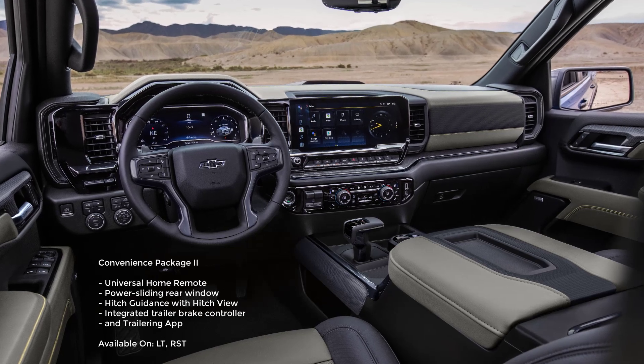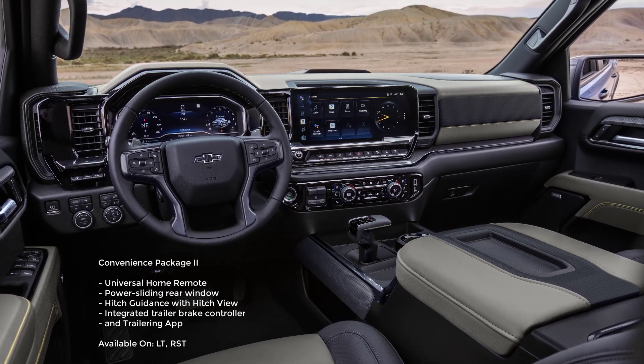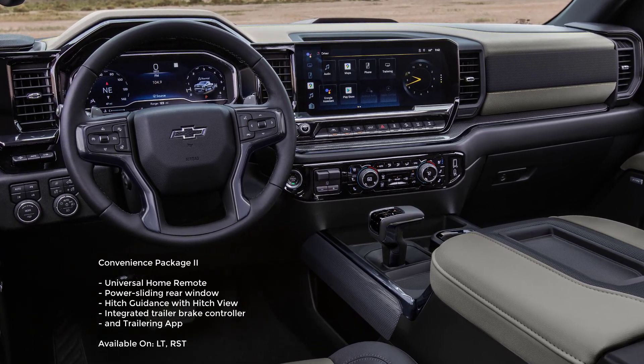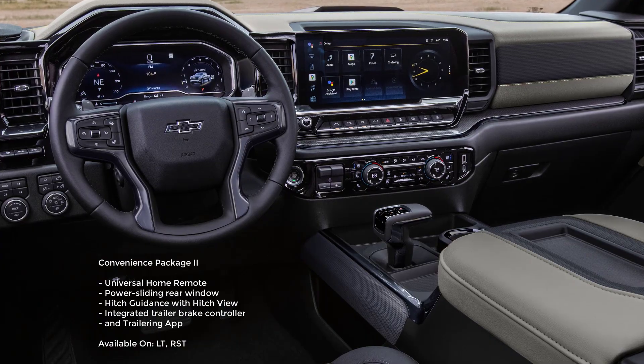There is also an available convenience package that gets you a universal home remote, power sliding rear window, hitch guidance with hitch view, integrated trailer brake controller, and a trailering app.